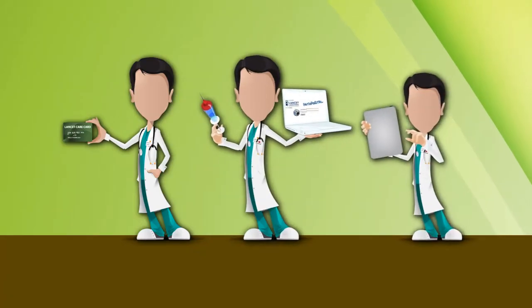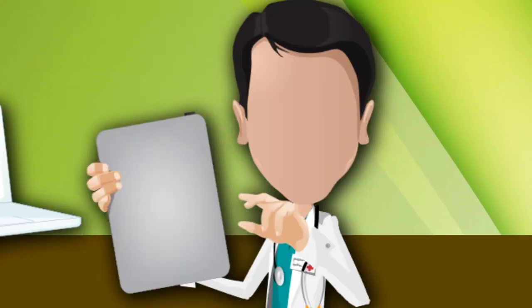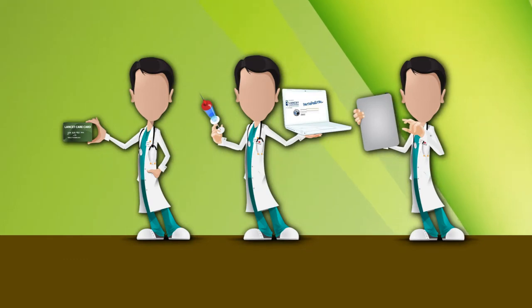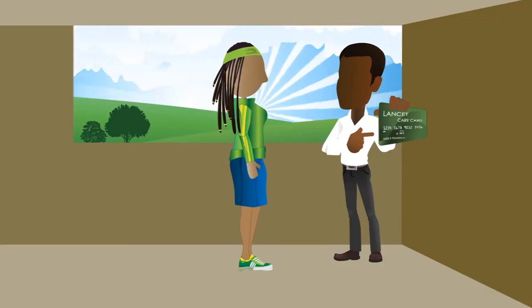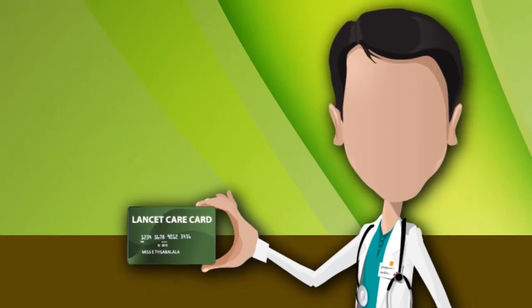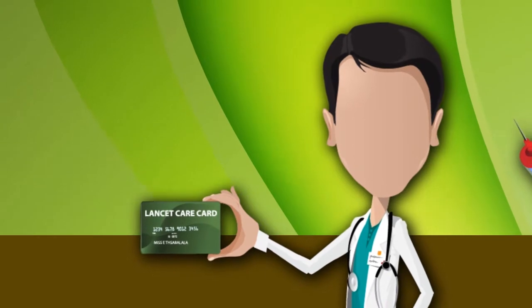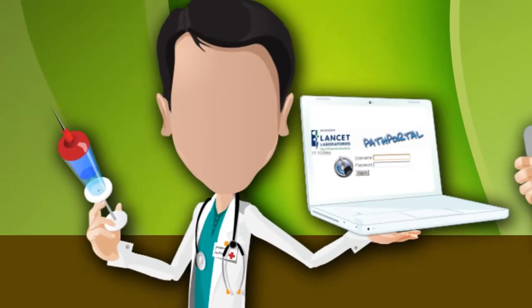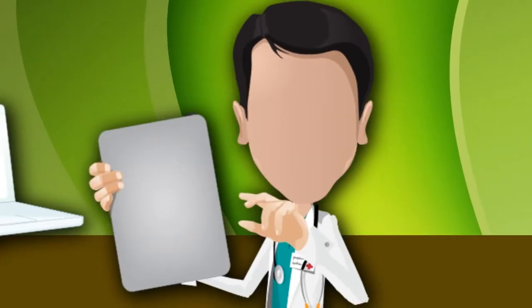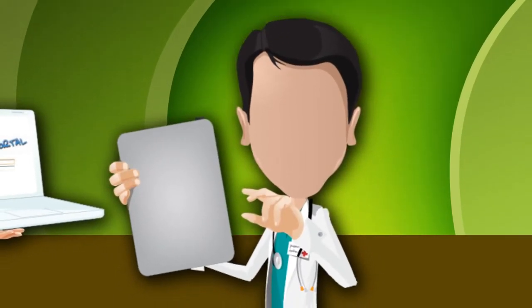As we grow, we continue to look for better ways to serve you, the patient, by embracing modern technology which enhances the delivery of reports to doctors and also enhances your experience at our Lancet branches. We have done so with three new tools: the Lancet Care Card, designed for our existing customers, Path Portal, and the Lancet Mobile App for easy access of results for doctors wherever they are.